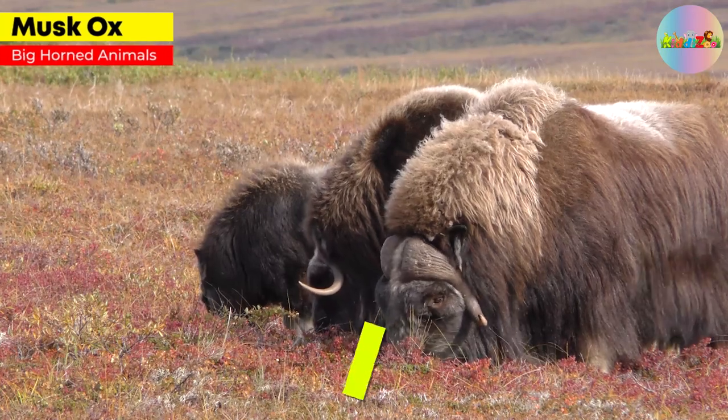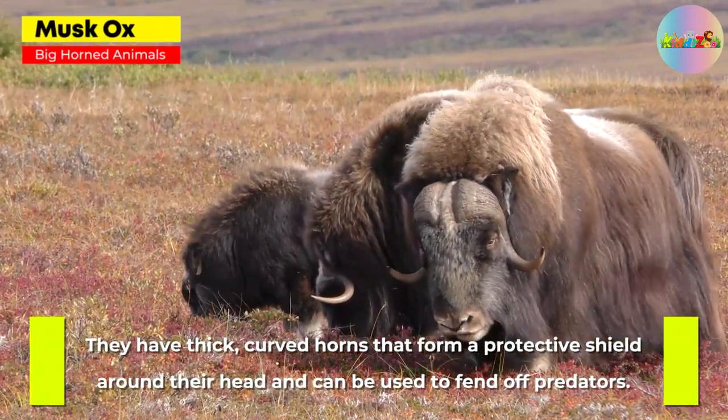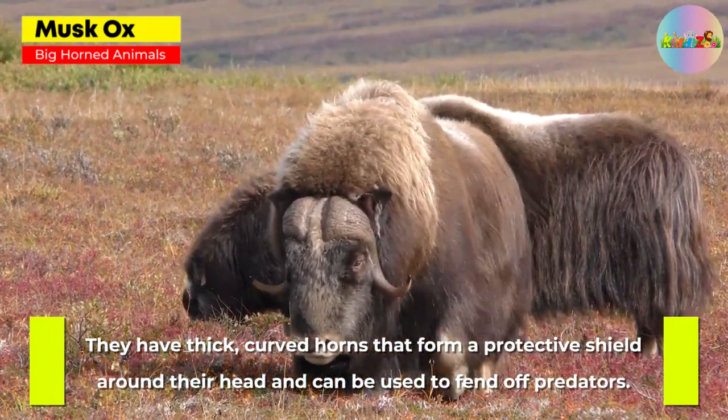Musk Ox. They have thick, curved horns that form a protective shield around their head and can be used to fend off predators.